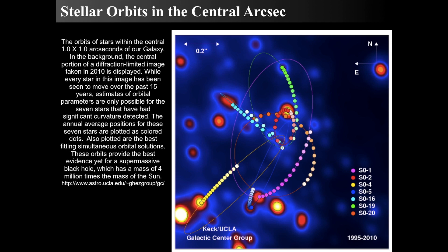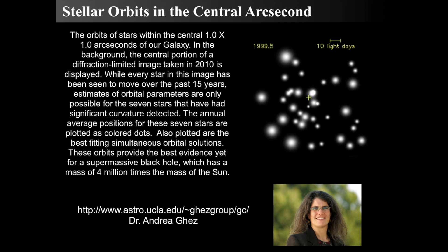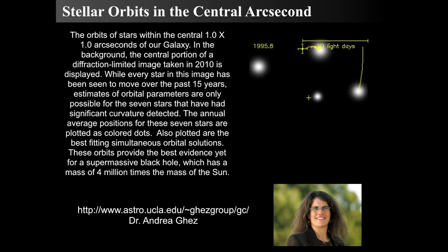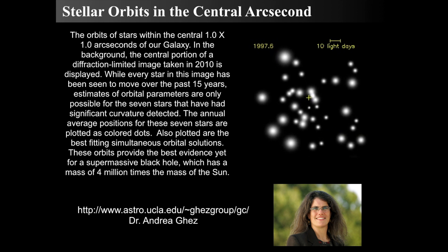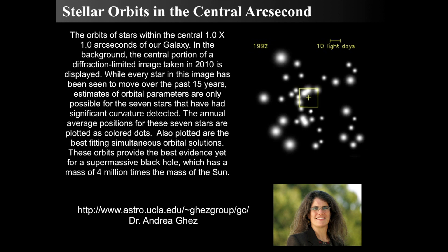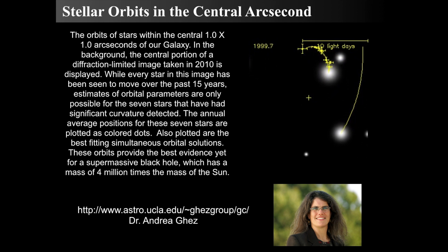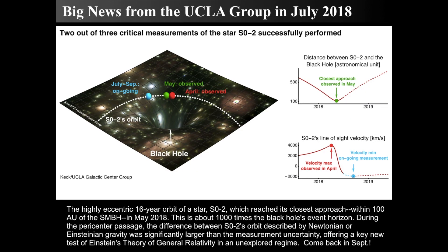They can actually map and track the motions of these stars. Zooming in, we can see a specific star moving around in a 20-year orbit, tracing out its path around that plus — the dynamic center of the Milky Way. In order for that star to move that way, something must be 4 million times the mass of the Sun, according to Kepler's laws.